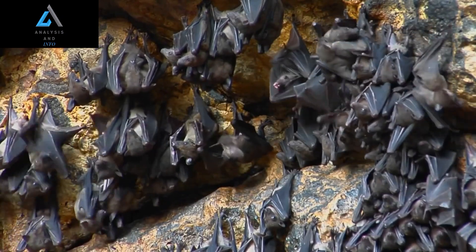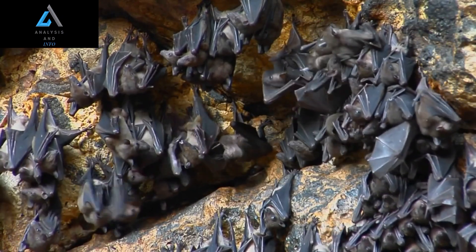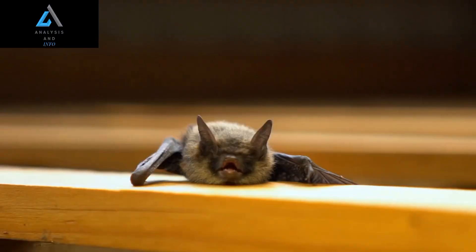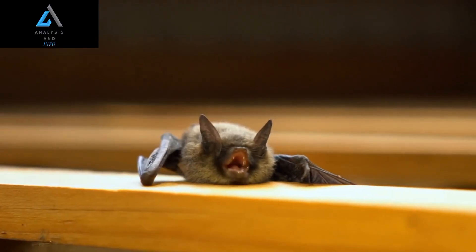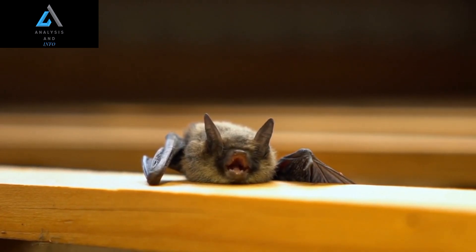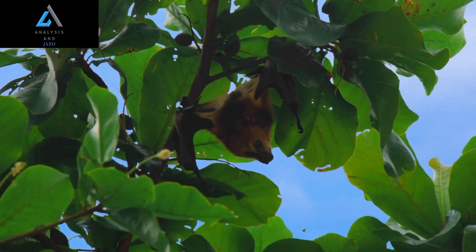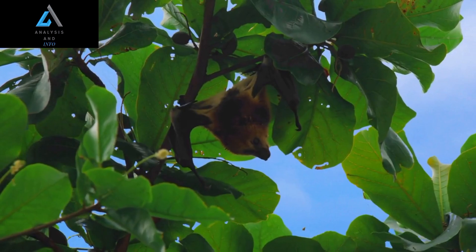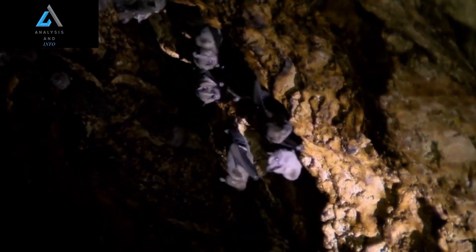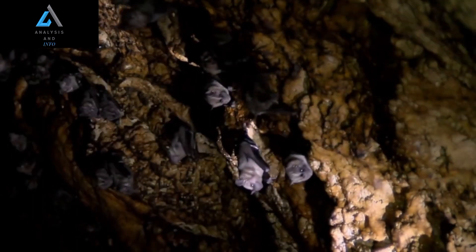Despite its relatively small size — most hammerhead bats weigh less than 50 grams — this species is a formidable hunter. Using its echolocation and keen sense of smell, the hammerhead bat can locate and capture a wide range of insects, including moths, beetles, and grasshoppers. It is also known to eat spiders, scorpions, and other small creatures.